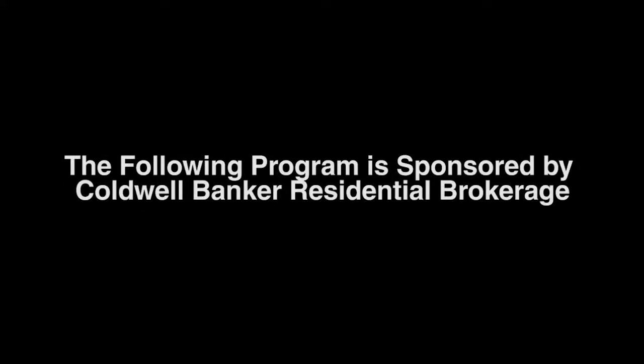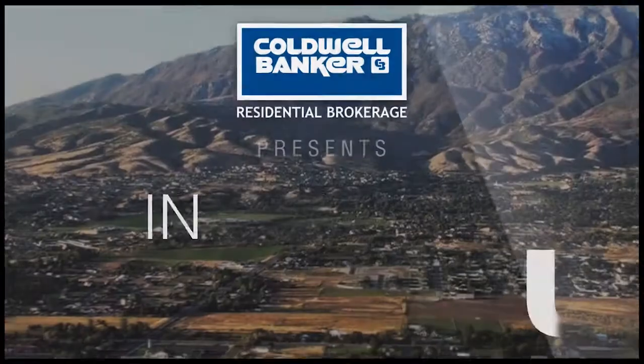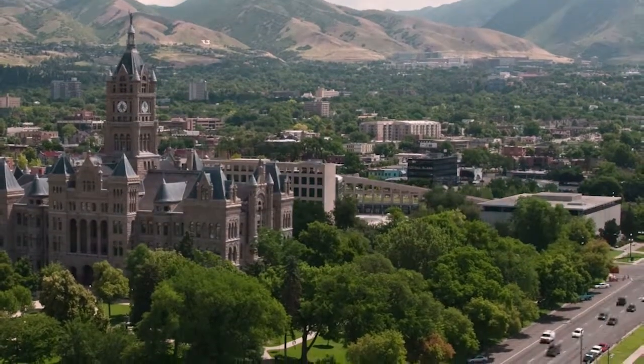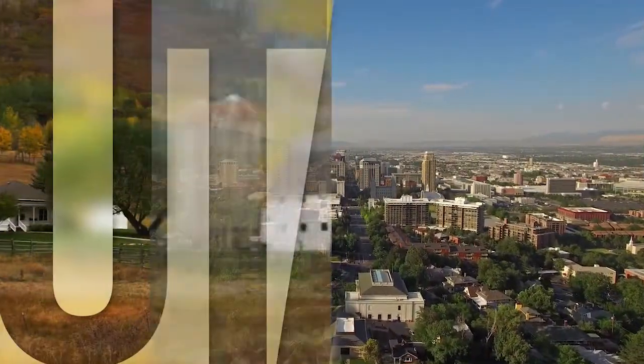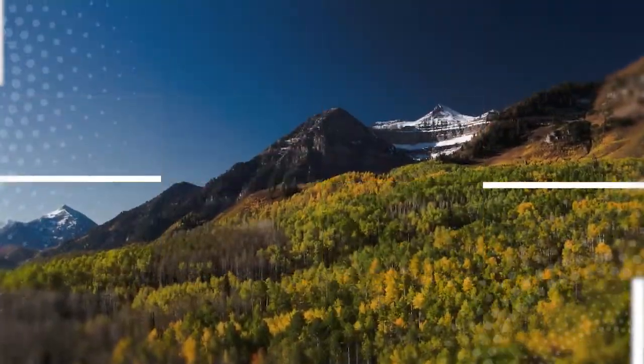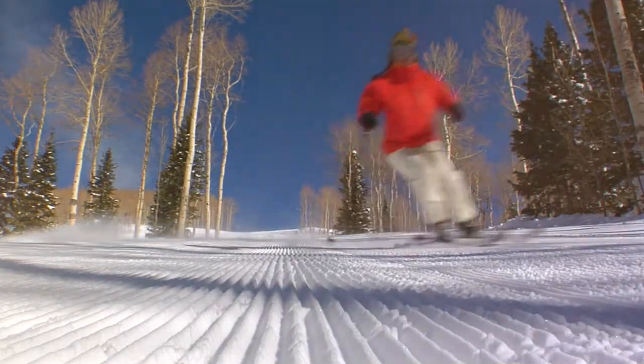The following program is sponsored by Coldwell Banker Residential Brokerage. Welcome to At Home in Utah. Today we're taking you on an exclusive tour of beautiful properties throughout the region. Utah is an amazing place to call home with vibrantly distinct seasons, wonders to be explored in the mighty five national parks, and a lively cultural scene. Adventure awaits along picturesque byways and on the slopes of world-class ski resorts.